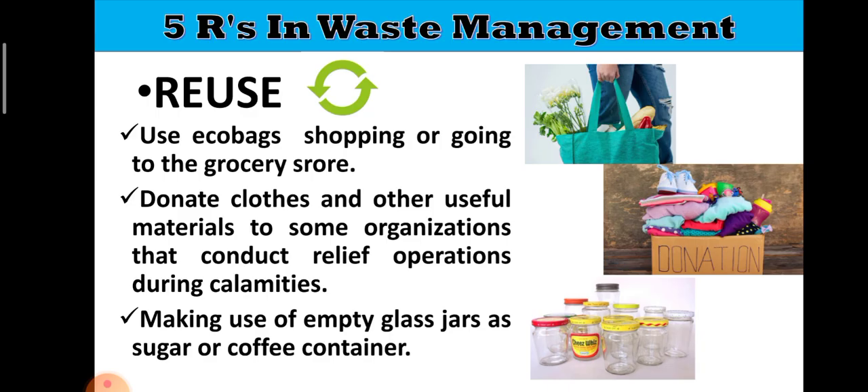Another example of reuse is making use of empty glass jars as sugar or coffee containers. When the original contents are used up, you can refill the jar with sugar, coffee, or another spread.